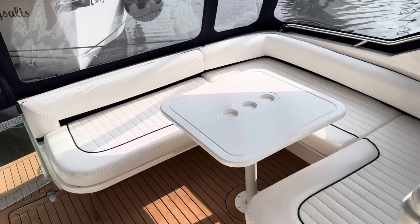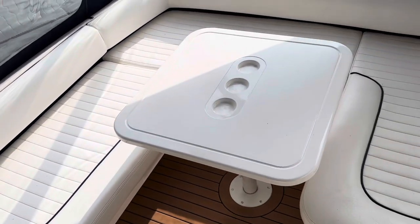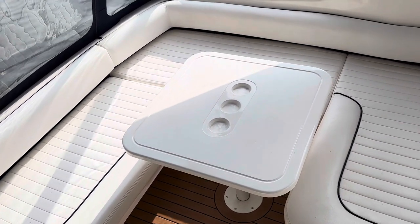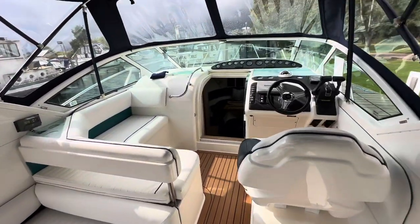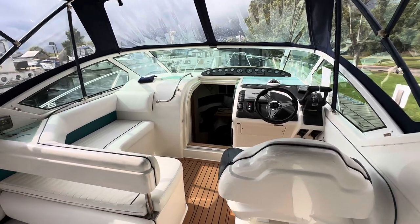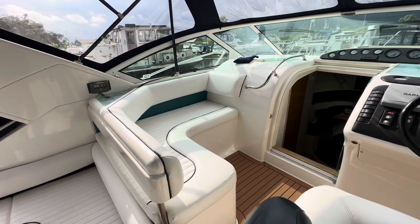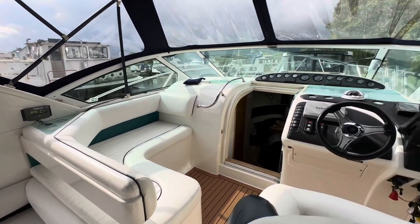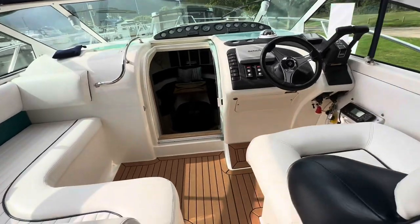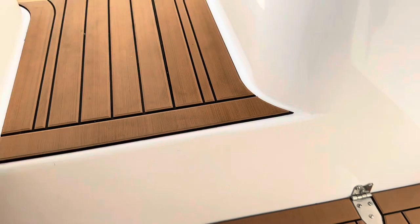It's a nice cockpit on the Targa 28 — a lot of space and plenty of seating. You've got a fabulous dining area where you'd easily get five or six people sat around. There's also a very nice helm position with navigator's seat, so if it's just the two of you, you've both got very comfortable seats. There's also a teak-style floor which is slightly spongy, so it's quite pleasant to walk on and looks really smart.